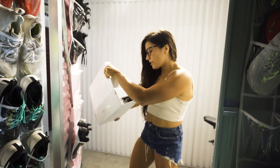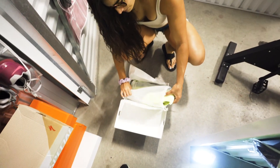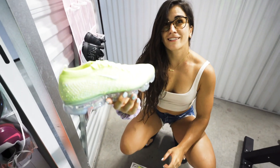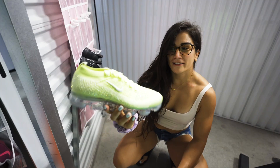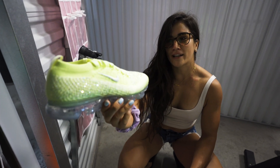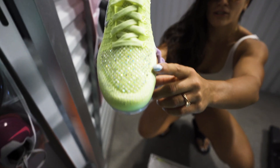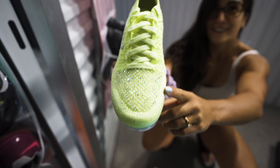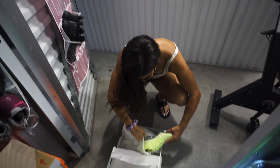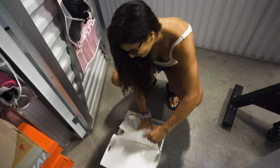These are the Vapor Max Flyknit 2, and I haven't even worn these yet because I'm nervous to get them dirty. They have Swarovski crystals on them. Should I wear these or not? It's like they're too pretty to be worn — zoom in on those crystals. That's fire! Imagine taking a photo shoot with like a dope Lamborghini with those — that would be so nice.